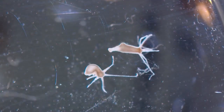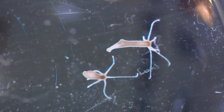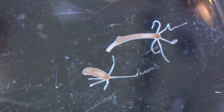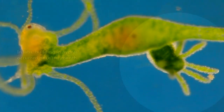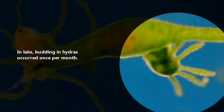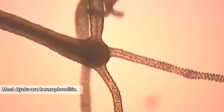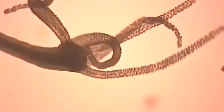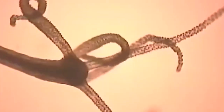Hydras are able to reproduce both sexually and asexually. Under normal circumstances, hydras reproduce asexually by budding — when an animal develops a clone of itself which will eventually detach from the parent's body. When facing harsh conditions, however, hydras may reproduce sexually by releasing sperm which will fertilize the eggs of another hydra.